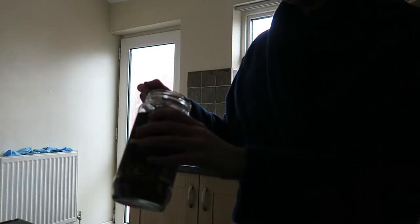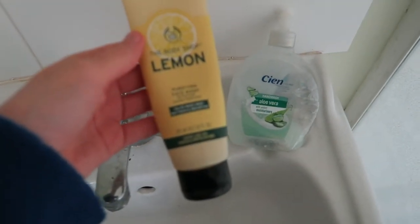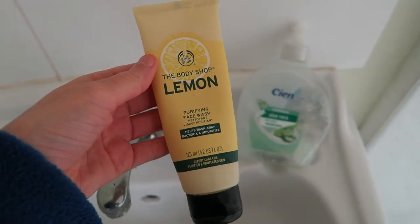Now it's time to make a little coffee to watch YouTube with. Whilst my coffee is being made, I wash my face with this lemon facial wash from The Body Shop.